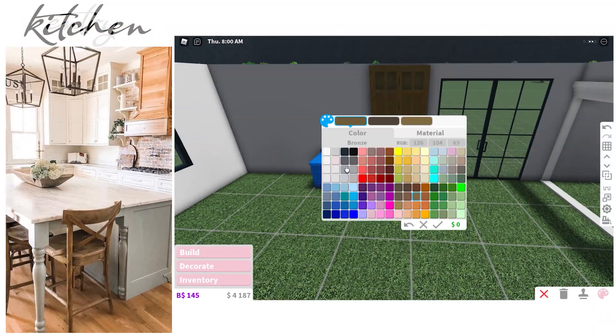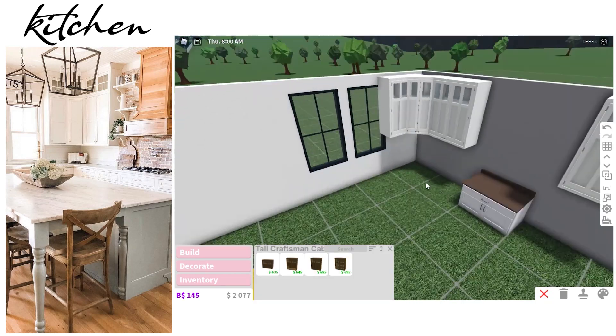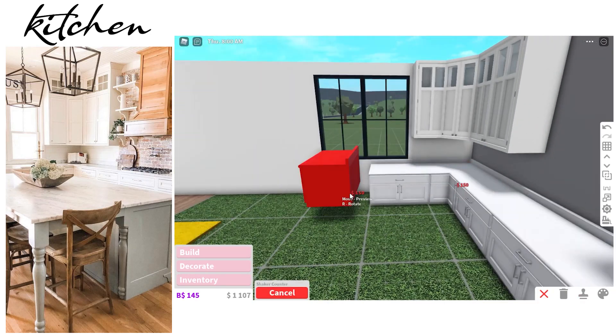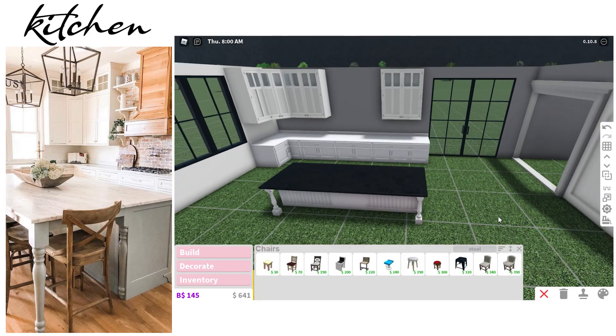Now we're in the kitchen — this one was super simple. I decided to put a little farmhouse sink on the left there, which is why I left it empty.